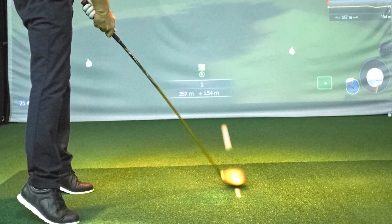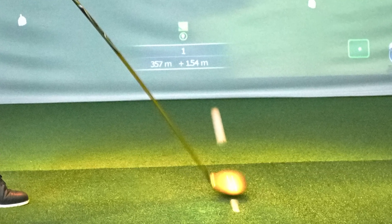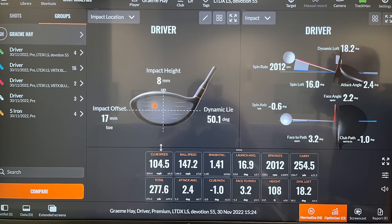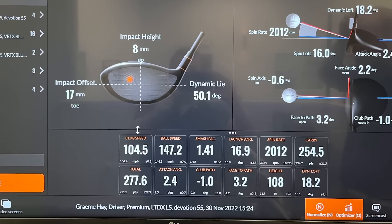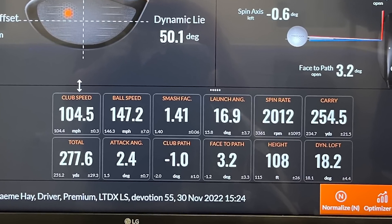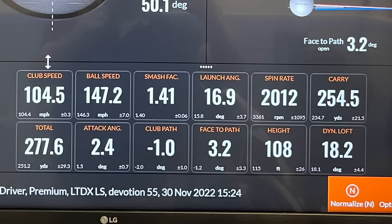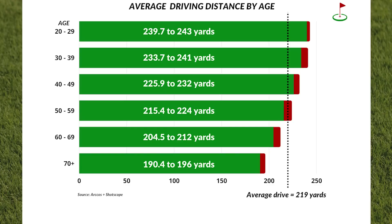With the advent of launch monitors in the modern game, we also now have data available for other things that affect distance, such as club or swing speed, ball speed, angle of attack, smash factor, dynamic loft, club and face path angles, spin rates, etc. The list seemingly goes on forever, and none of these touches on another often-cited factor that determines driver distance: the age of the golfer themselves.